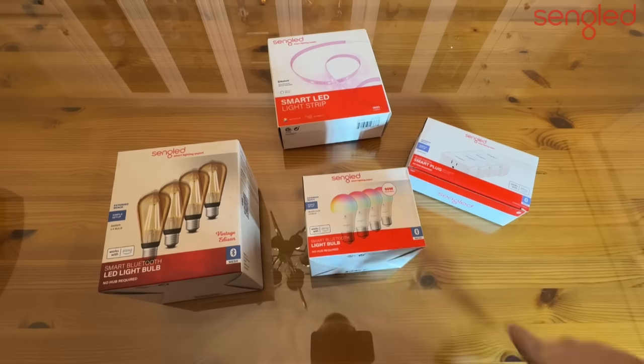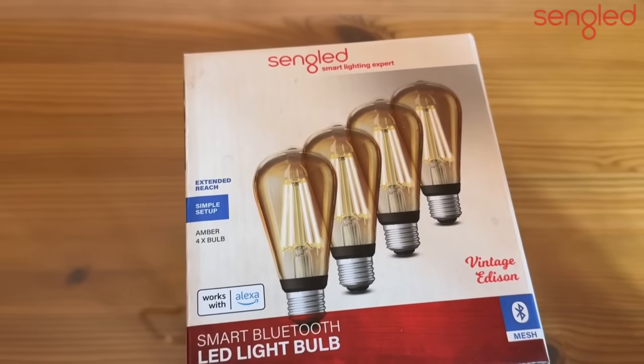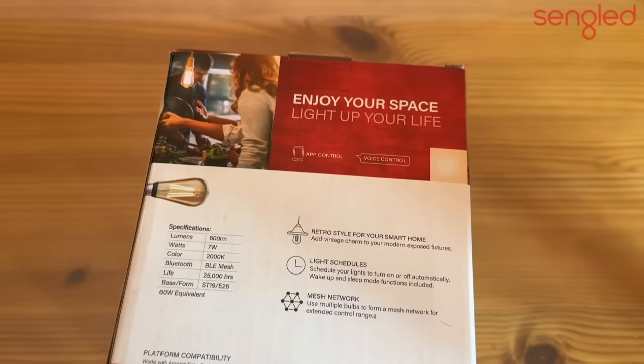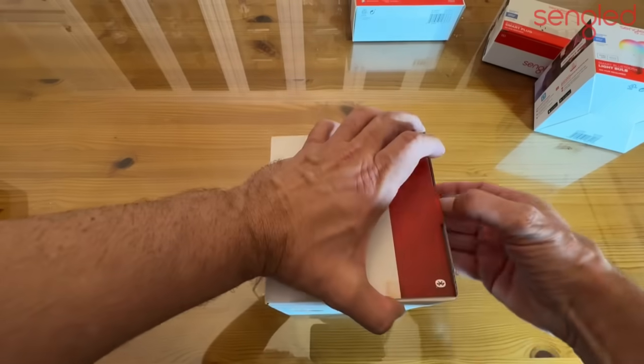Now it's time for the up-close portion of the video — we're going to show you all four boxes for people who want to know more about each individual product. First, we have the Smart Lighting Expert option: vintage Edison bulbs, no hub required, simple setup, amber bulbs — four pack — for a nice look in your house. These produce 600 lumens at only 7 watts, a color temperature of 2000K for a warm light, Bluetooth BLE mesh, lasting 25,000 hours, standard base, and they're the 60-watt equivalent.